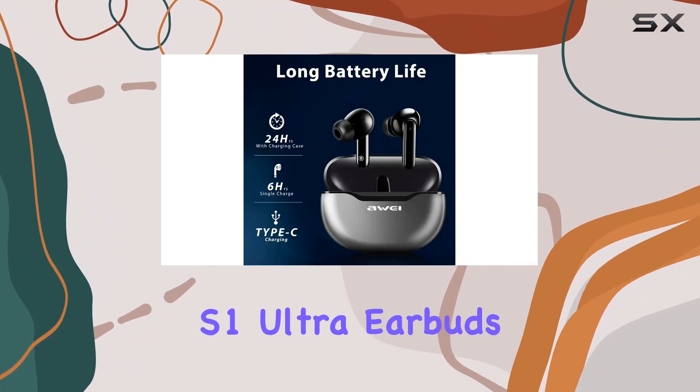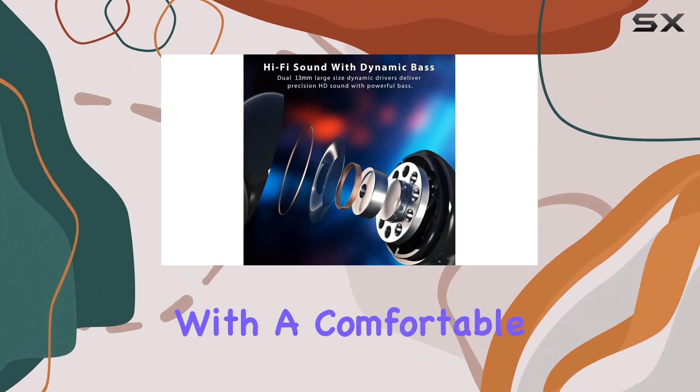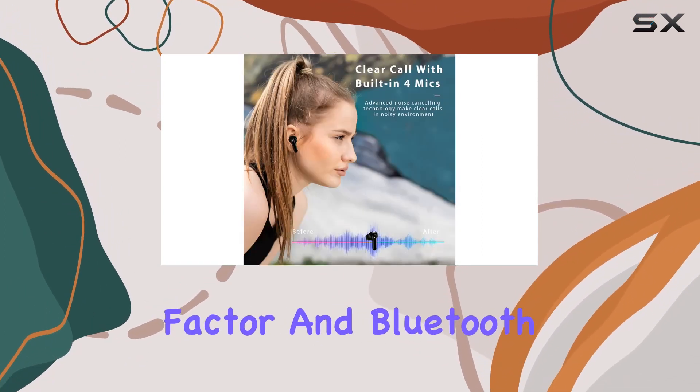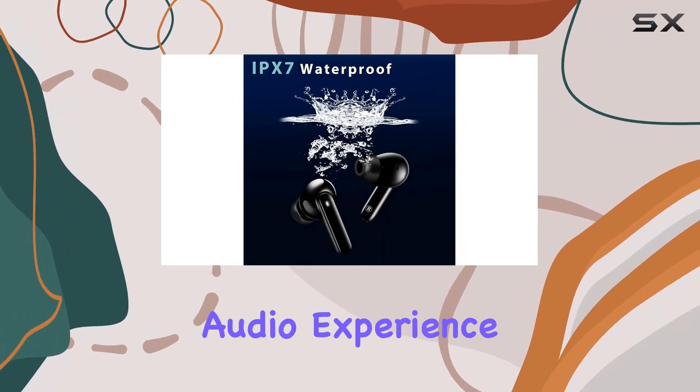Donned in a sleek black color and a transparent design, the Away S1 Ultra earbuds make a style statement. With a comfortable in-ear form factor and Bluetooth connectivity, these earbuds are a must-have for anyone seeking an immersive audio experience on the go.